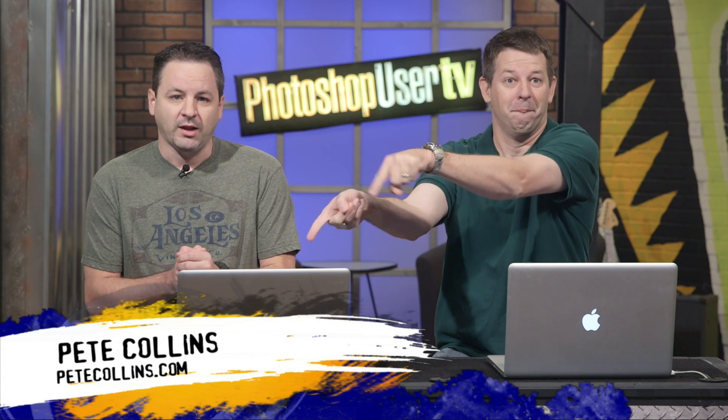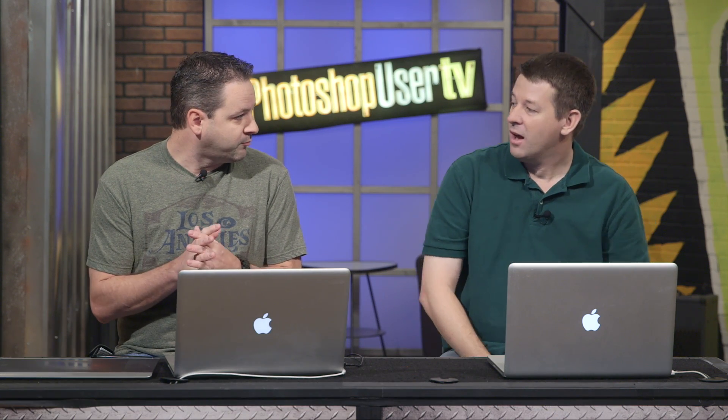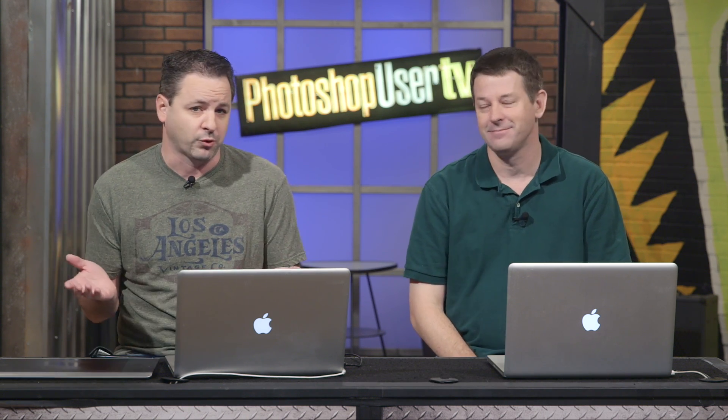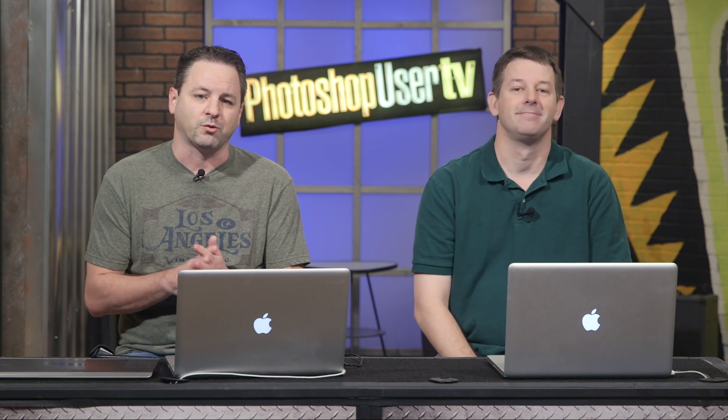I am Corey Barker, one of the Photoshop guys, joined again by my co-host Mr. Pete Collins. It's been a little bit — we've actually been bouncing around. Since our last episode we had Photoshop World in Las Vegas. It was a fantastic show with a great turnout, so we really want to thank everybody. We can't wait to see you next year in Las Vegas again — I believe it's August. Be sure to check out PhotoshopWorld.com to see what's coming up.